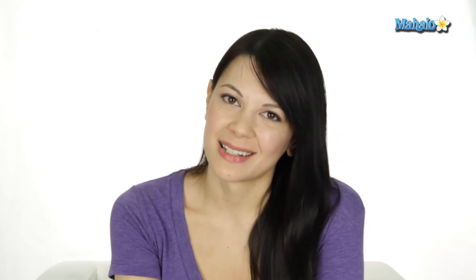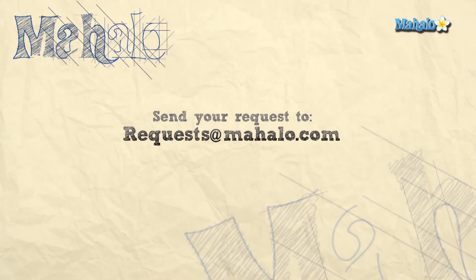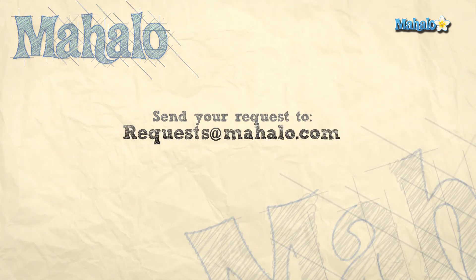And that's how you use voice commands on your Windows Phone 7. If you have any questions or comments, leave them down below. I'm Kat and I'll see you next time. If you have a request, send it to requests at mahalo.com.